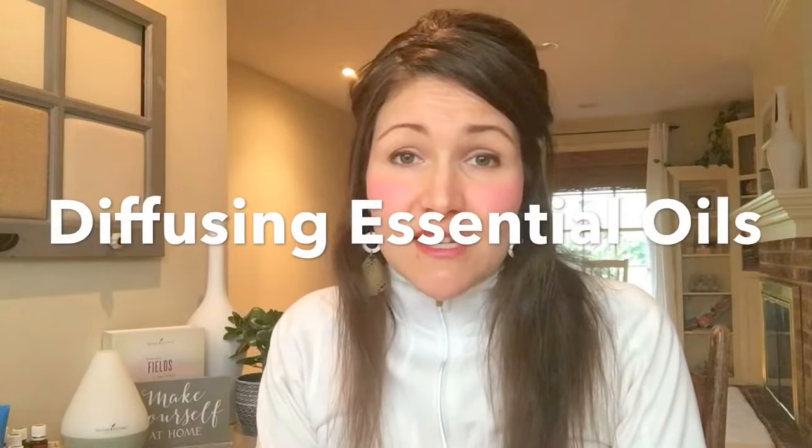Hi there! My name is Melissa Mancia from TheHomemadeLife.com and today we are going to talk about how diffusing essential oils works. We're going to cover three things in this video: how do essential oils work, what essential oil diffuser should you pick for your home, and what are the benefits of diffusing essential oils in your home?